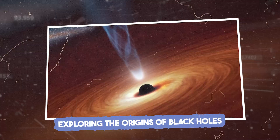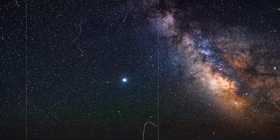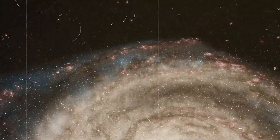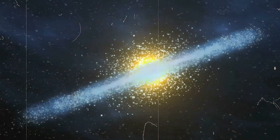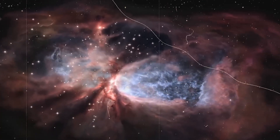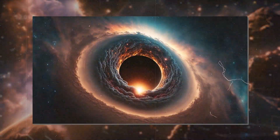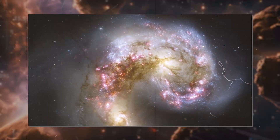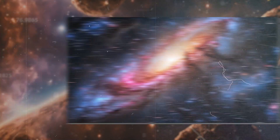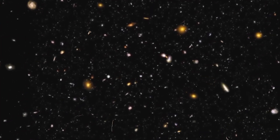JWST has detected light emitted from matter around supermassive black holes in distant galaxies, offering a window into how these cosmic giants form. Observing the regions around black holes provides clues about the early universe's energetic processes. The telescope's data suggests black holes had an enormous role in shaping galaxies. JWST's observations support theories that black holes may have formed shortly after the Big Bang, influencing galaxy development. Black holes and galaxies appear to evolve together, and each observation brings us closer to understanding the impact black holes have had on shaping the universe as we know it.